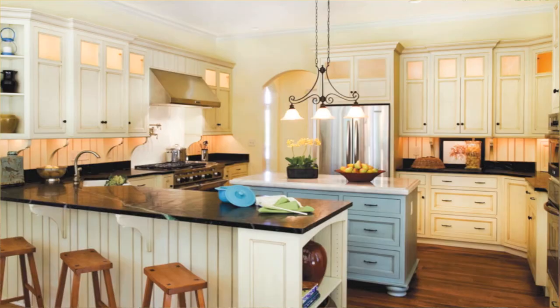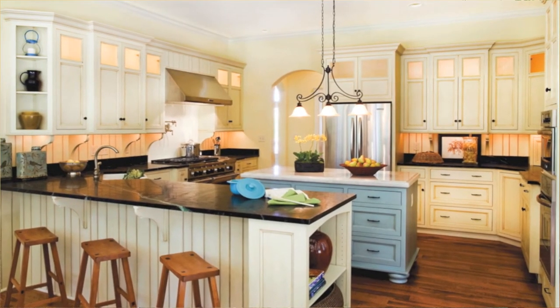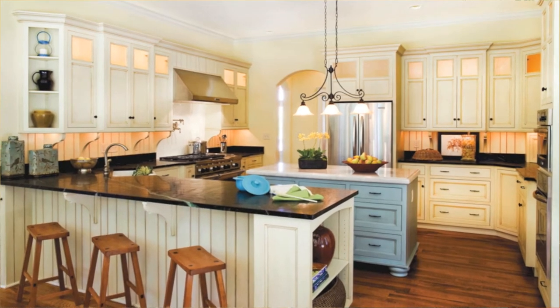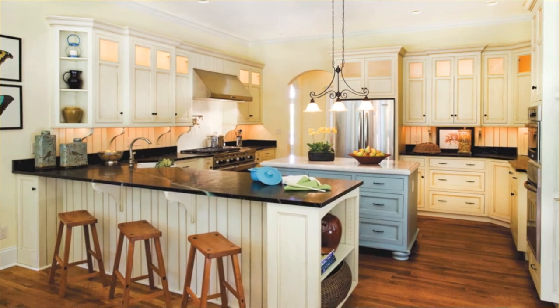We have this great peninsula here with a farm style sink. We used soapstone with lots of natural veining, and then we used Carrera marble on the island with a turquoise color on this furniture style island.